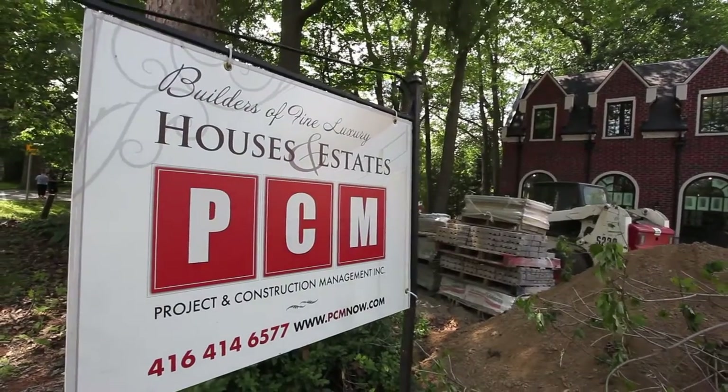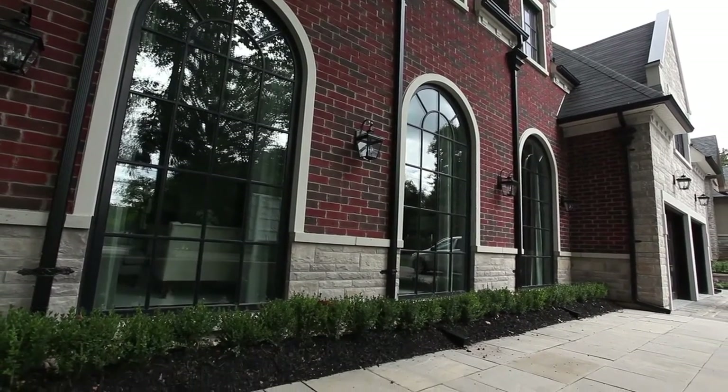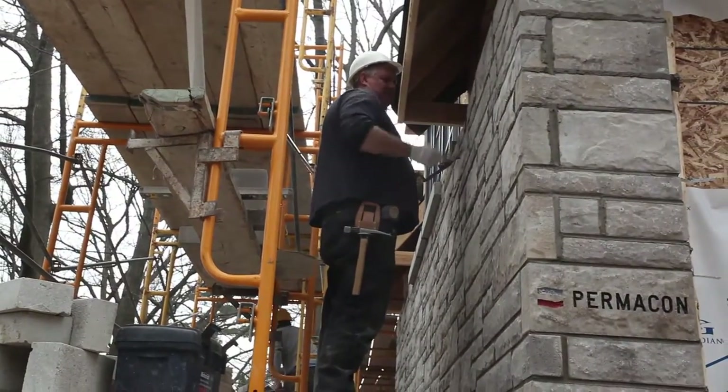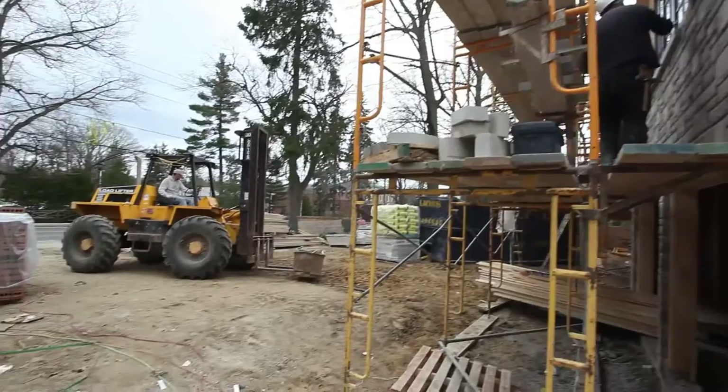Carlos is really well known for doing high-end custom homes. I actually met him through our dealer Mason's Masonry, who do a lot of work with Carlos. They have a good relationship with the masonry contractor Carlos uses as well.